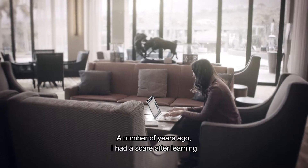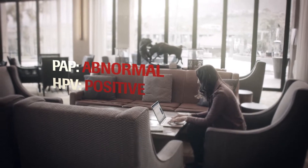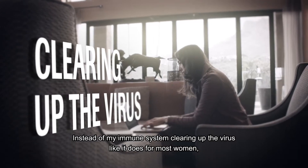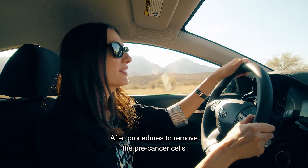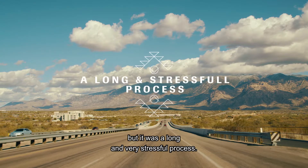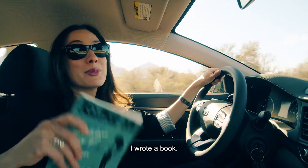A number of years ago, I had a scare after learning my PAP test result was positive. Instead of my immune system clearing up the virus like it does for most women, it progressed until eventually I was diagnosed with cervical pre-cancer. After procedures to remove the pre-cancerous cells, I was finally given the all-clear, thankfully. But it was a long and very stressful process, so I wrote a book.